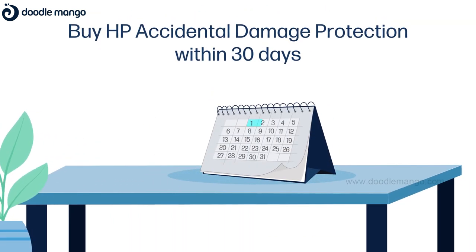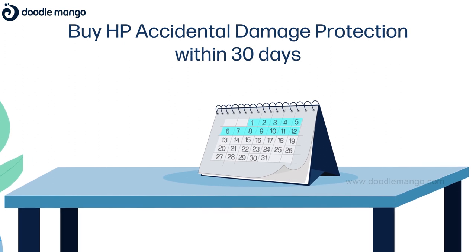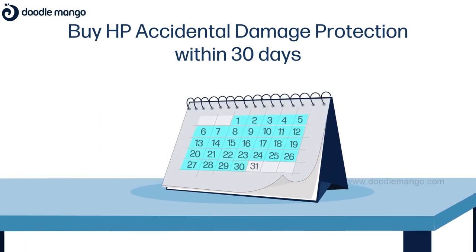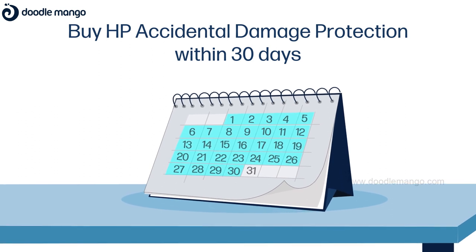As soon as you buy a new HP device, purchase the HP Accidental Damage Protection within a maximum of 30 days so that along with the standard coverage of parts, materials, and labor, you also get the added protection of coverage on spills, drops, and electrical surges.